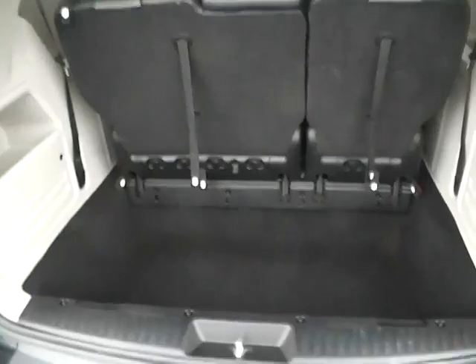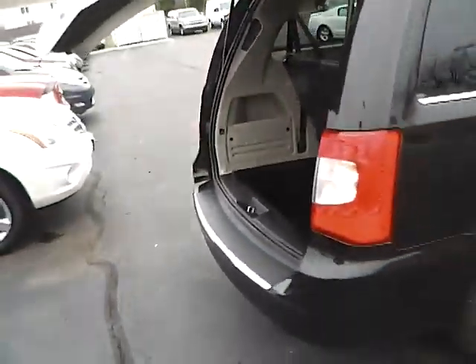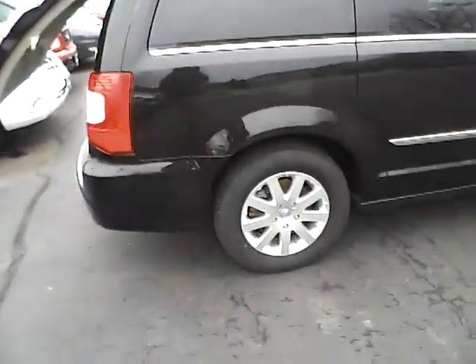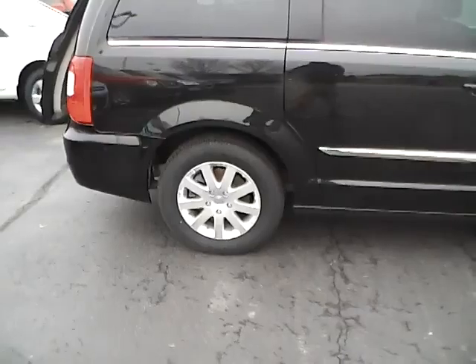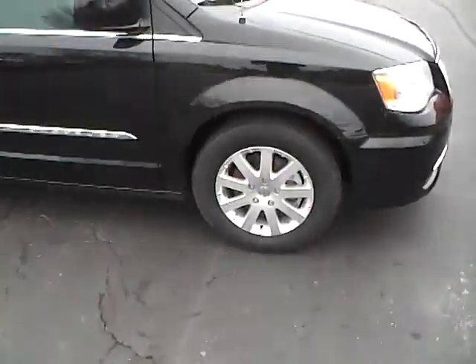Third row seating, lots of trunk space. Power liftgate, rear privacy glass. Firestone tires with lots of tread life. Four-wheel disc brakes and tire pressure monitoring system.